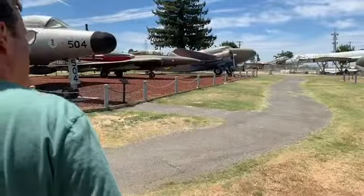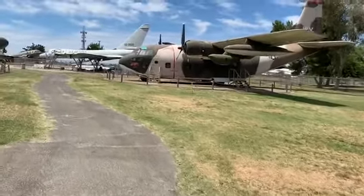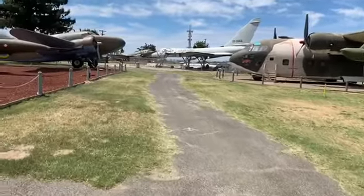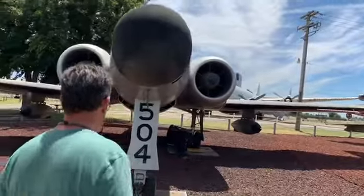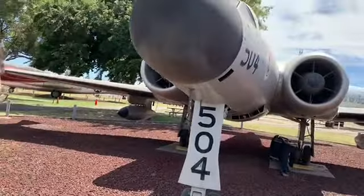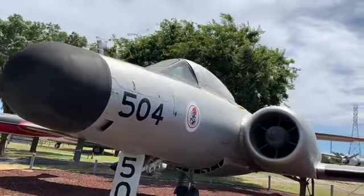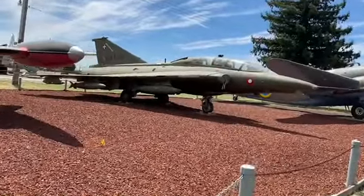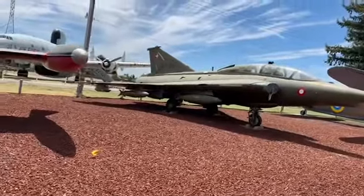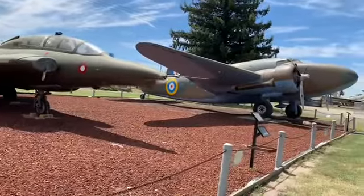Vietnam was the last place they used them — they're all like twin engines. I think that's a Viggen, that's Swedish. This one here — maybe this is their international group. This is a Saab or something like that.